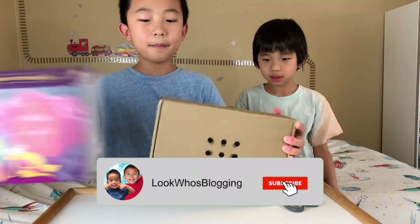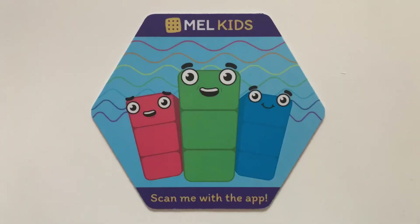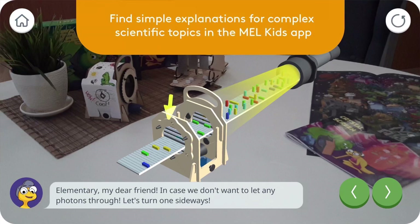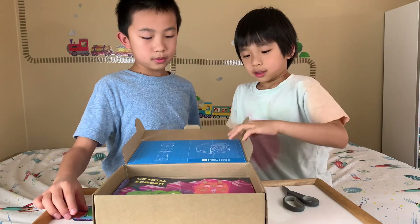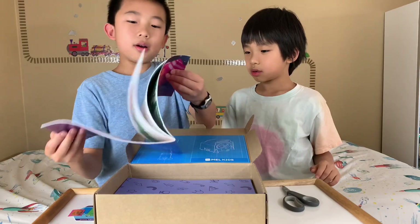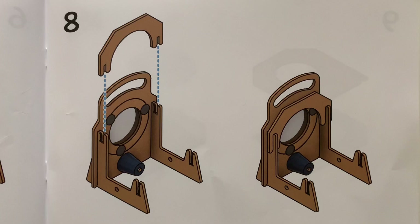Now we're going to open the box up. There's a sticker that says 'Scan me with the app.' So this requires the Mel Kids app, and if we scan this, something cool will happen. There's a sticker and a picture. Crystal Screen inside. It's a comic story, and then they give you step-by-step instructions on what you're going to do.